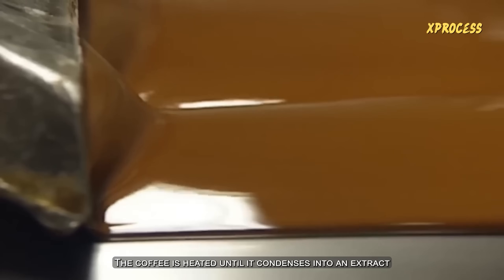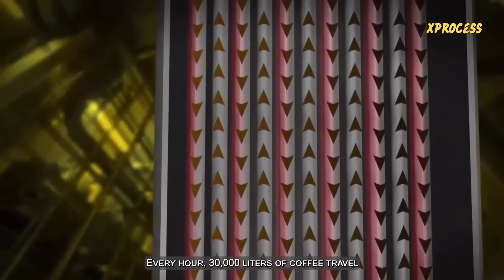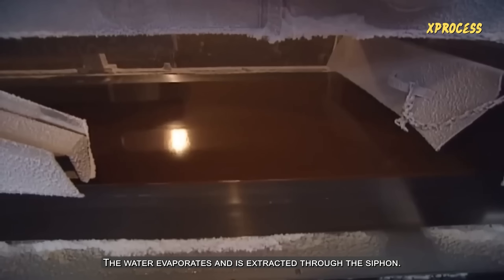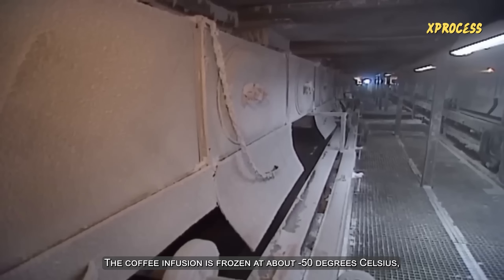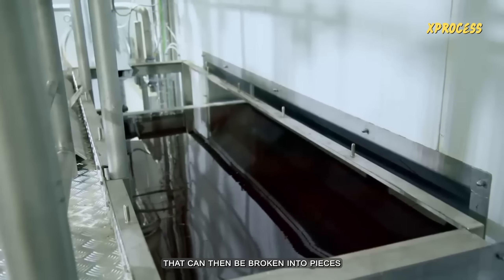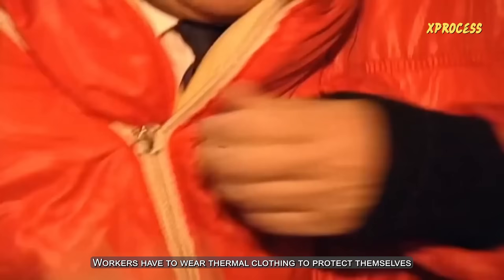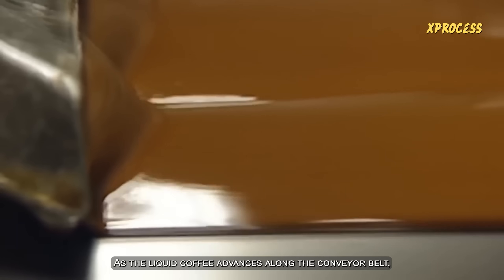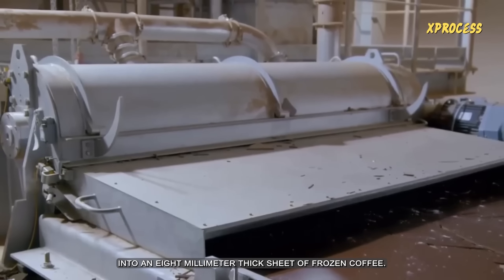The coffee is heated until it condenses into an extract that is spread on a conveyor belt, taking it to the next station — the freezing room. Every hour, 30,000 liters of coffee travel through the heated pipes of the tower. Heated to 70 degrees Celsius, the water evaporates and is extracted through the siphon. To remove the water, the freeze-drying method is used. The coffee infusion is frozen at about minus 50 degrees Celsius, causing a thin surface to form that can then be broken into pieces and subjected to a vacuum. Workers have to wear thermal clothing to protect themselves from the arctic temperatures. As the liquid coffee advances along the conveyor belt, it receives a blast of cold air, solidifying into an 8-millimeter thick sheet of frozen coffee.